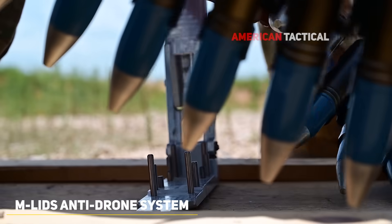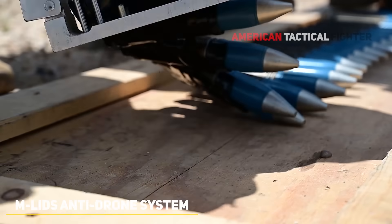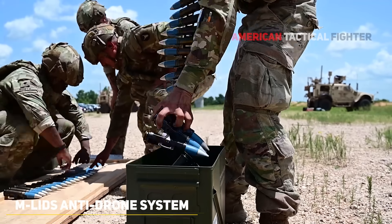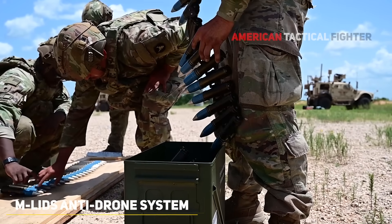During testing, Marines evaluate the system's rapid response capabilities and targeting accuracy in realistic combat scenarios. This testing underscores the Corps' commitment to enhancing force protection and staying ahead of evolving airborne threats in complex operational environments.